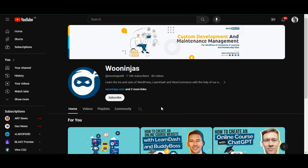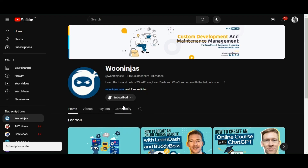At last, don't forget to hit the subscribe button and like the video. For more content, follow WooNinjas.